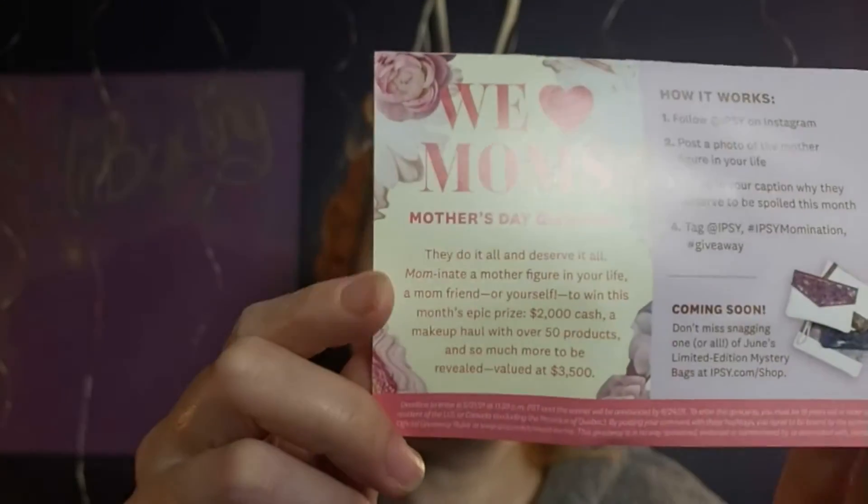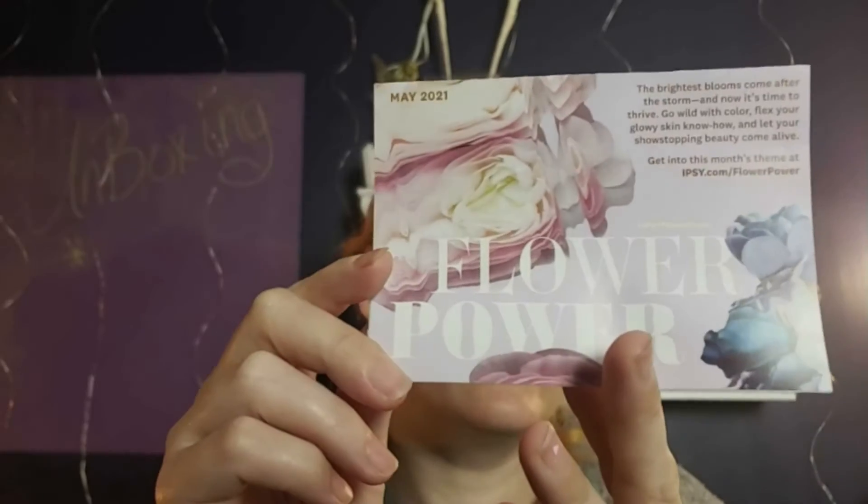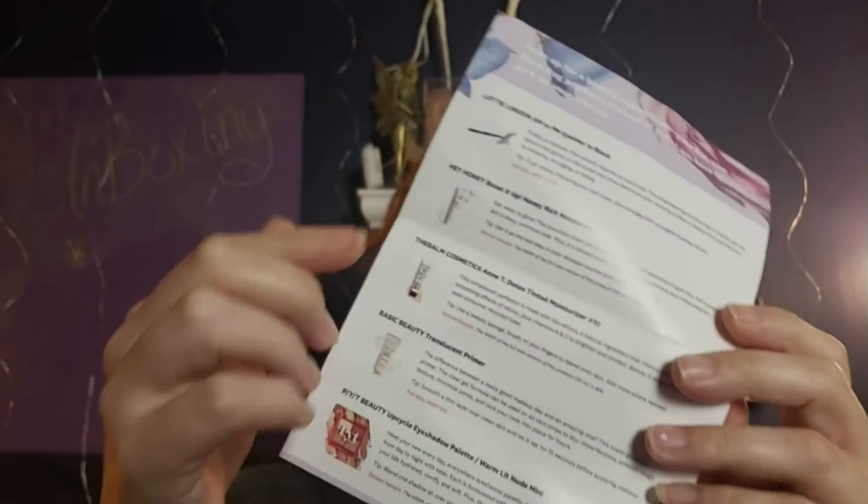Let's open up this bad boy and see what I got. They give you one of these cards — it says 'We Love Our Moms,' there's a Mother's Day giveaway called Flower Power. Inside they gave me a list of the items in my bag and the cost for the full size of each item.